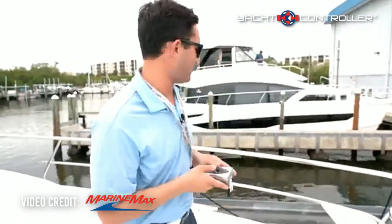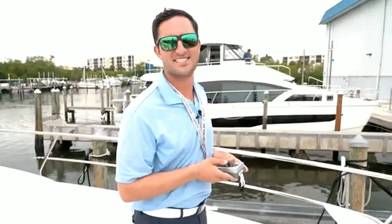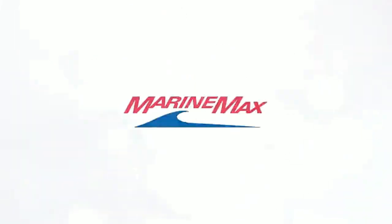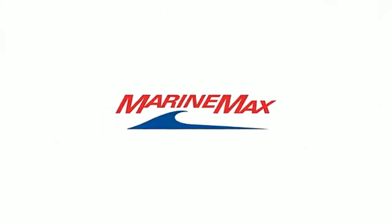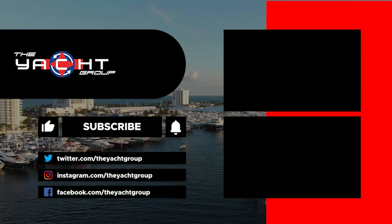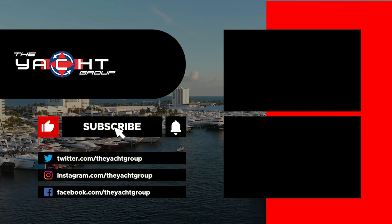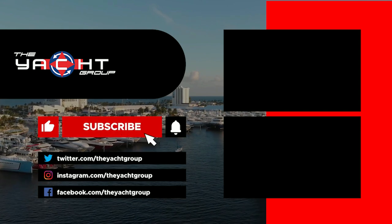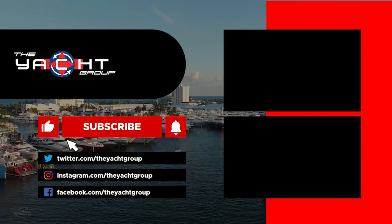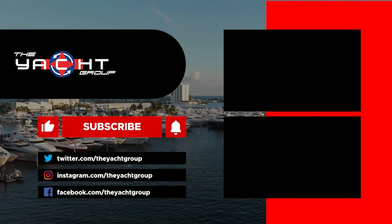Thanks for watching — I hope you guys had as much fun watching as I did playing with this thing. Stay tuned for some more cool toys and gadgets on the water. Bye guys, I'll see you next time!